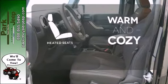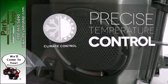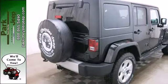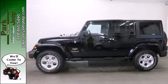Wrap yourself in the comfort of heated seats. Select the perfect temperature with climate control. This Wrangler Unlimited has been made to make every day behind the wheel a thrilling adventure.